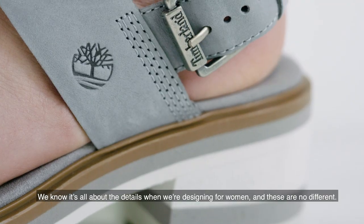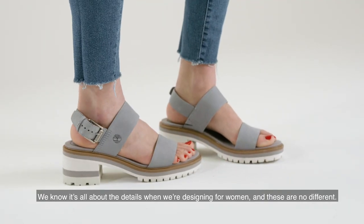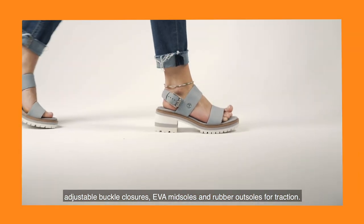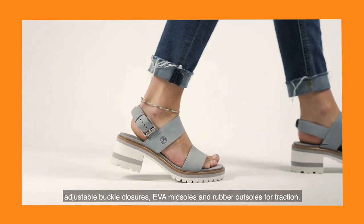We know it's all about the details when we're designing for women and these are no different. Our Violet Marsh sandals feature premium leather uppers, adjustable buckle closures, EVA midsoles and rubber outsoles for traction.